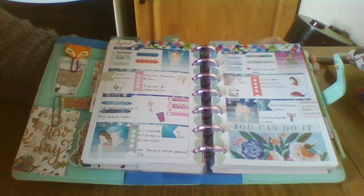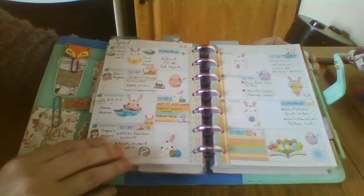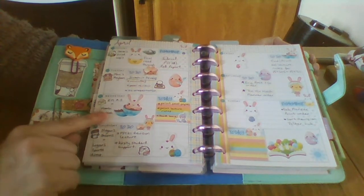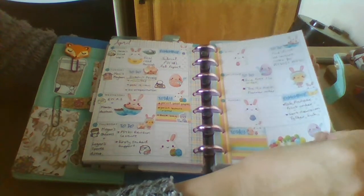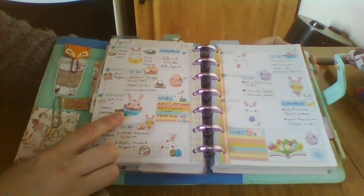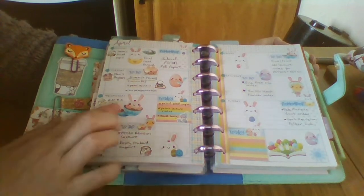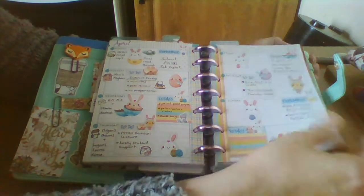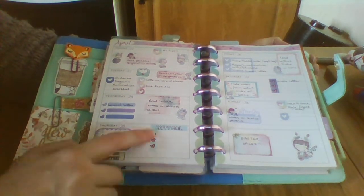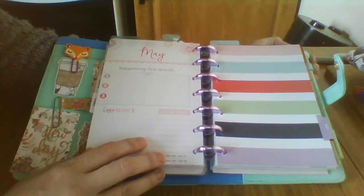This wee one is from Fab Planner Print and some Mambi. And then these wee Easter stickers are from Minnie's Mayhem. Oh, this wee one actually is from the BA Papers — it was a printable kit, and that's the Easter kit. And this is the Mix Match Planner, and you can see that we've got some blank bits and pieces. And then we're into May.